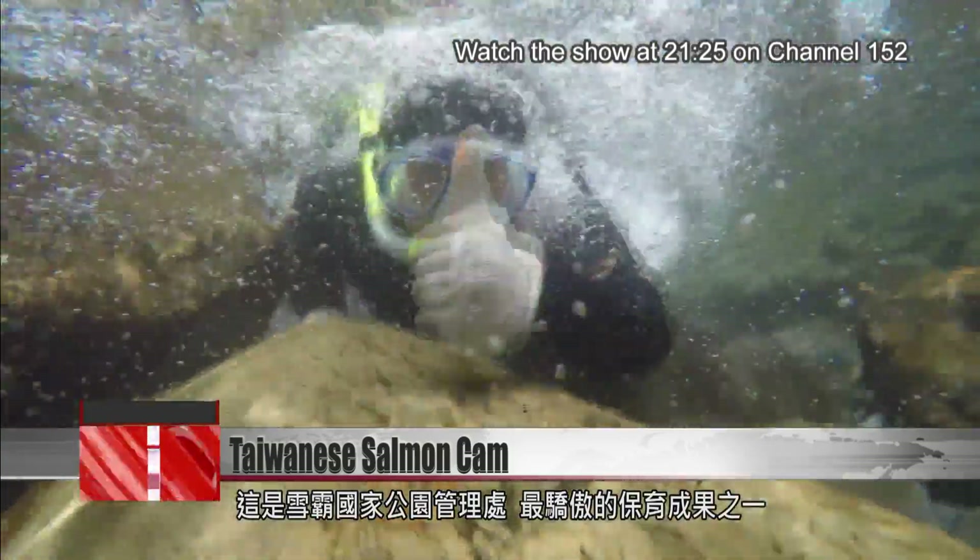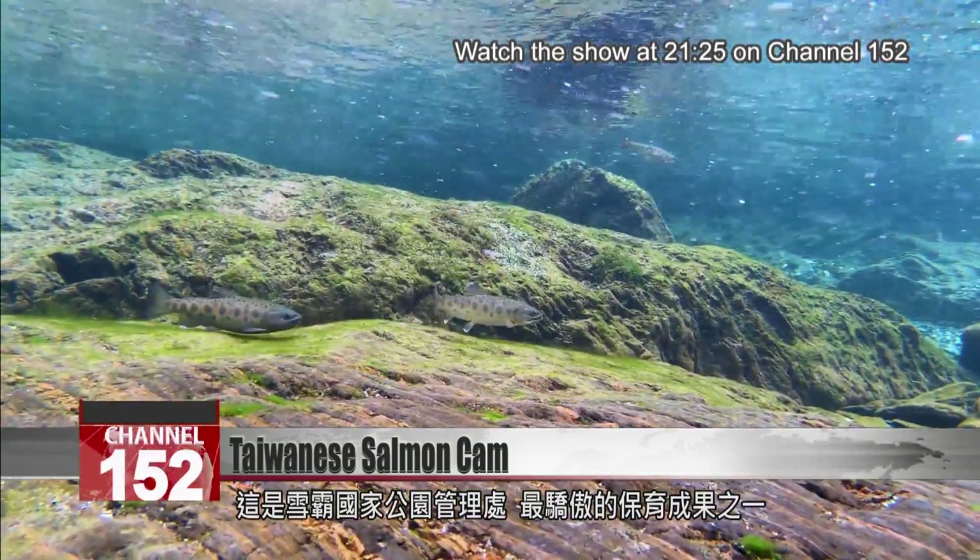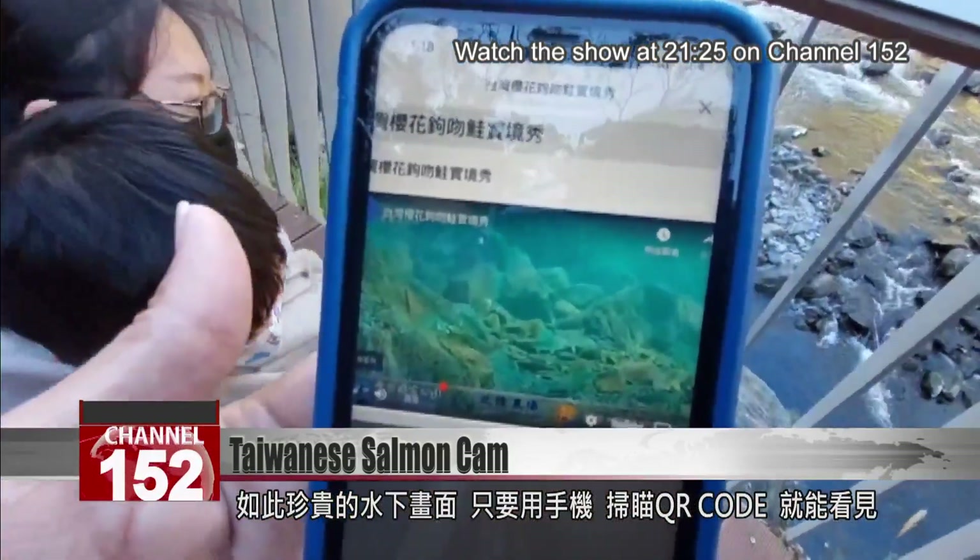Here at Xueba National Park, conservationists celebrate this project as one of their proudest. You can watch the salmon cam on your own phone by scanning the QR code.